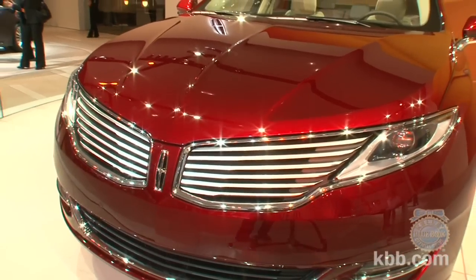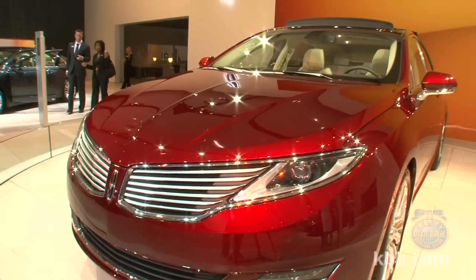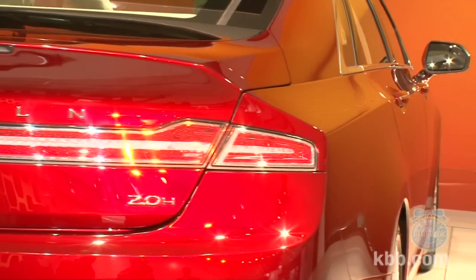A winged front end, strong shoulder, long liftback-like roofline, and full-width taillight treatment each contribute to the MKZ's striking appearance.